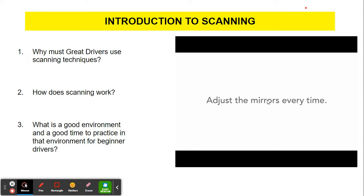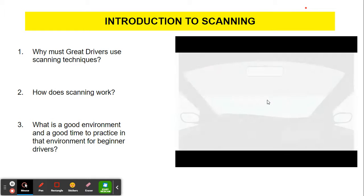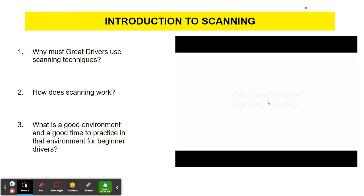Remind your teen to adjust the mirrors every time they get behind the wheel — this will help maximize their area of visibility. During your practices in the parking lot, instruct your teen to practice the scanning routine recommended by their driving instructor. Check your side mirror, check your rear view mirror, check your other side mirror, and then look up ahead in the direction the car is moving. It's important to feel comfortable with this routine before venturing out onto the road.